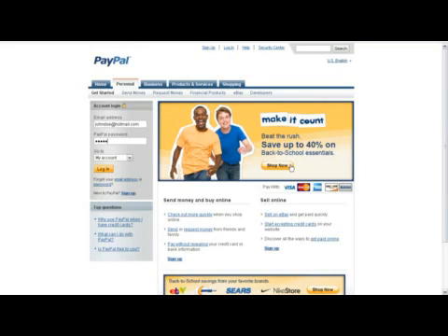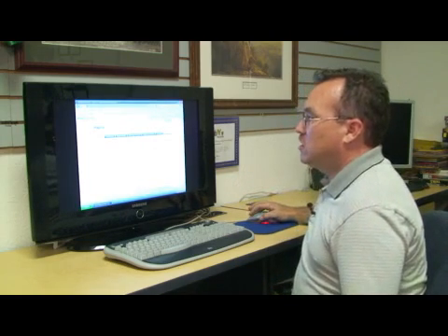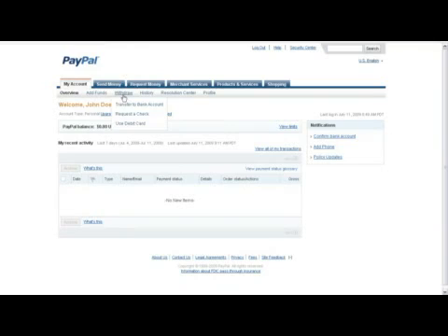You can do it as often as you want, and the process is really simple. Go back into PayPal, under My Account, click on Withdraw. You still have the option of transferring to your bank account or requesting a check. Click on whichever option you'd like to do.